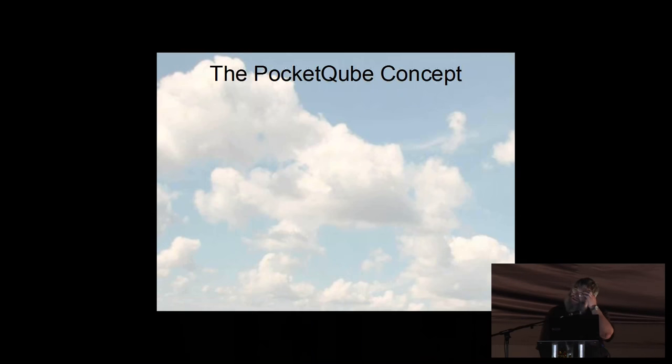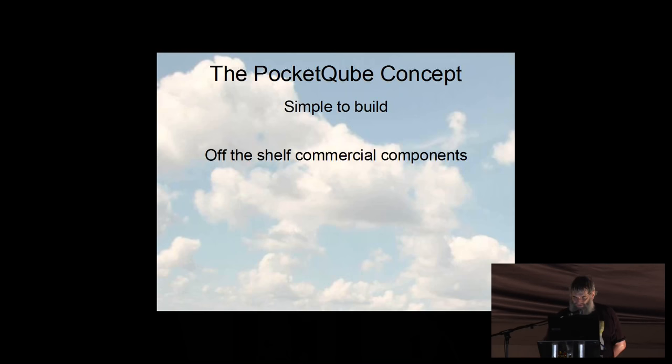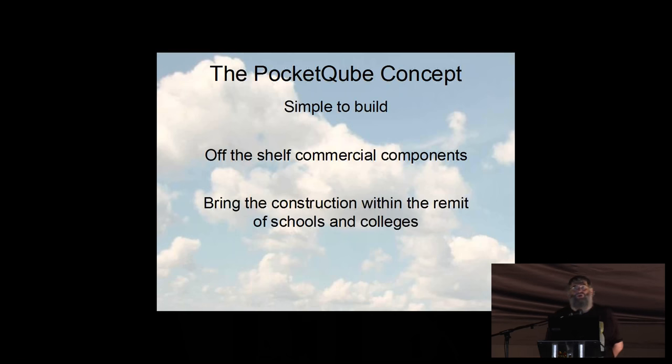This was the first of a new type of satellite called Pocket Cubes, pioneered by Professor Bob Twiggs in America — he'd also come up with the CubeSat standard some years ago, those are 10-centimeter cubes. He decided to do something smaller and called them Pocket Cubes, based on a 50mm cube size — that's two inches. The idea was that they would be very simple to build, using off-the-shelf components where possible, with construction within the remit of your average school or college. For that reason, they decided to use a PicAxe microcontroller.